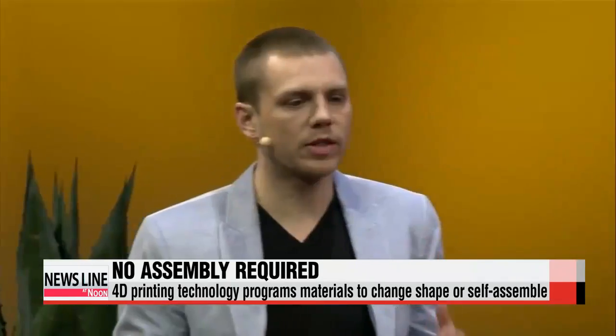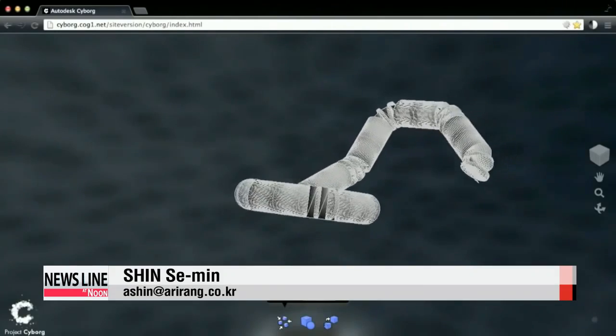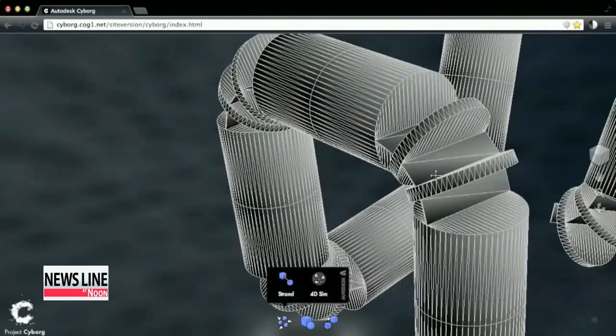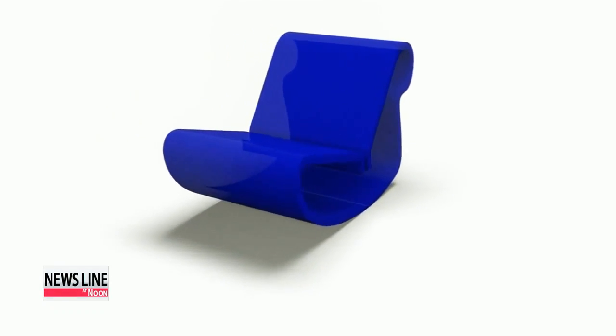"The ability to program physical and biological materials to change shape, change properties, and even compute outside of silicon-based matter." Although the technology is in the early stages of development, experts believe the possible functionalities are endless and could be used in fields like the military, medicine, or construction.